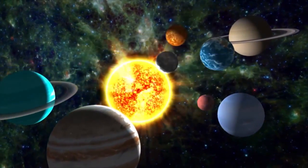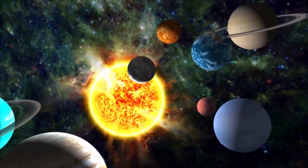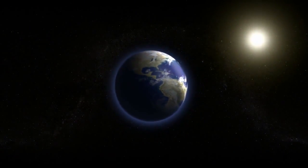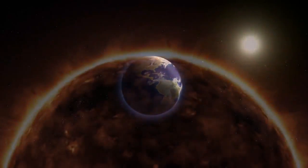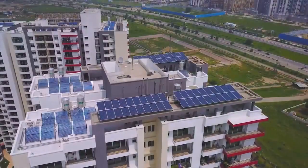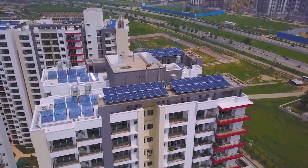The sun is the force that holds all the planets in the solar system together, and it is also by far the most important source of energy for life on earth. The sun is a sustainable, renewable and natural source of energy which can be efficiently used to generate electricity and solar thermal energy.